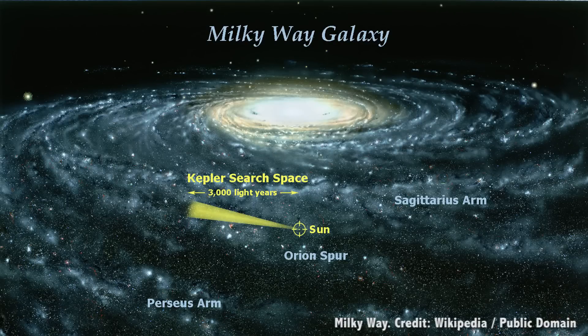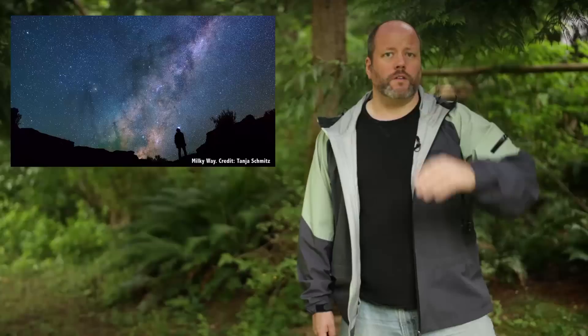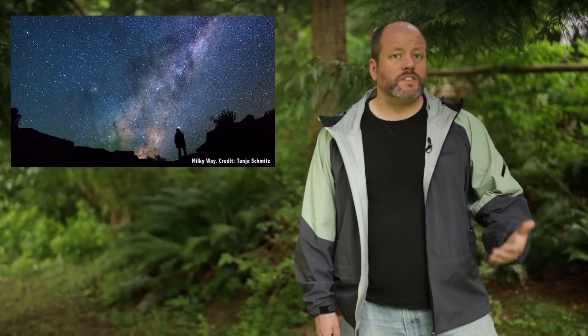Imagine this vast disk of stars, with the Sun embedded right in it, about 27,000 light years from the core. We're seeing the galaxy edge-on from the inside, and so we see the galactic disk as a band that forms a complete circle around the sky. Which parts you can see depend on your location on Earth and the time of year, but you can always see some part of the disk.